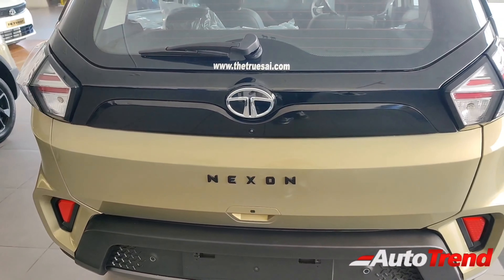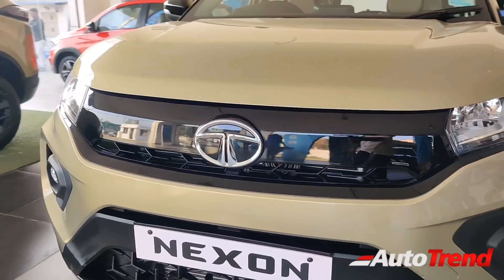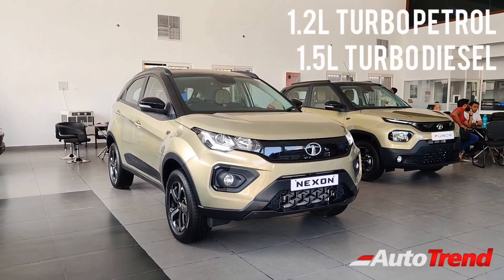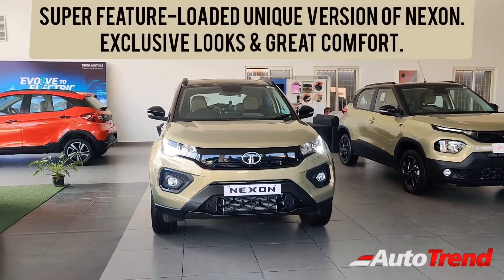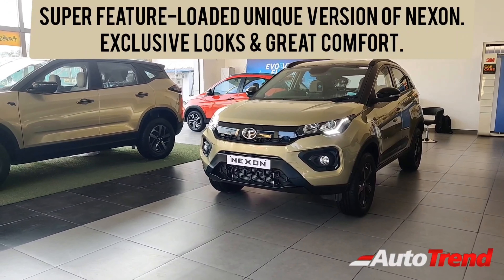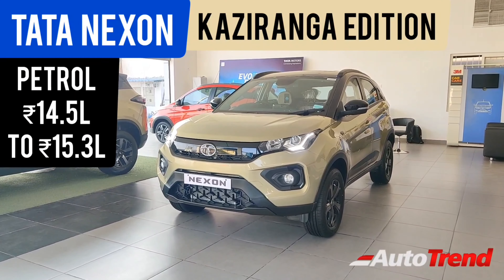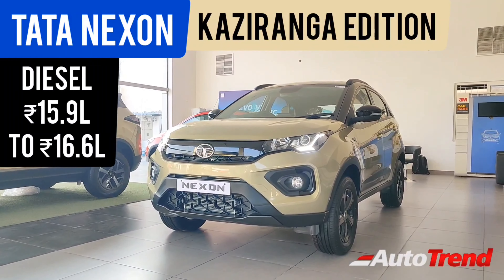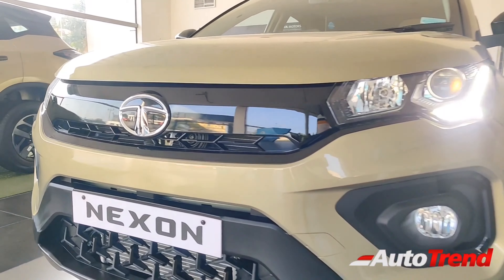Now let's talk about the pricing and overall value of this Kaziranga Edition Nexon. The Kaziranga Edition is available only on the top spec XZ Plus optional and XZA Plus optional variants, with a choice of the 1.2-litre 3-cylinder turbo-petrol engine or the 1.5-litre 4-cylinder turbo-diesel engine. The Tata Nexon Kaziranga Edition is simply the best equipped Nexon yet, with ventilated front seats, auto-dimming IRVM, and an air purifier system, along with all the cosmetic upgrades. Hopefully, these features will filter through to the regular variants as well. This Kaziranga Edition is definitely worth the price. This is Viprajesh, signing off — thank you for watching.